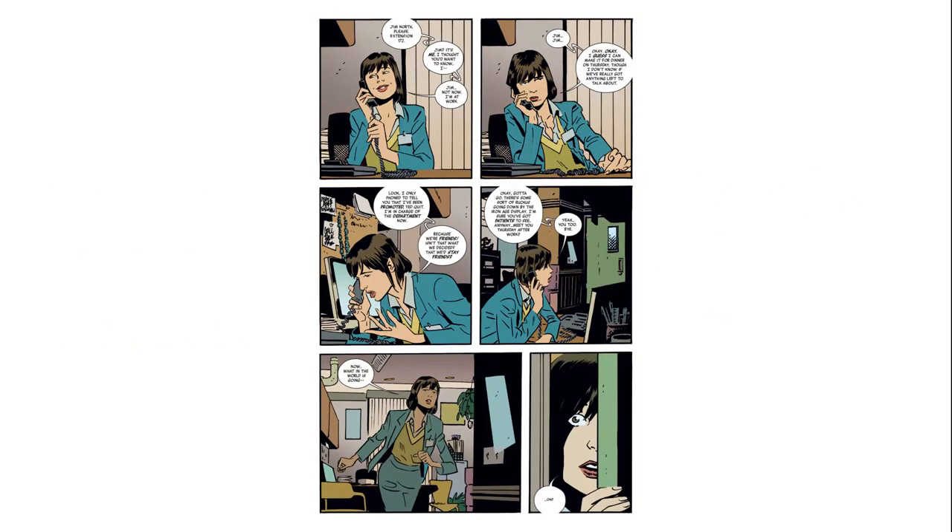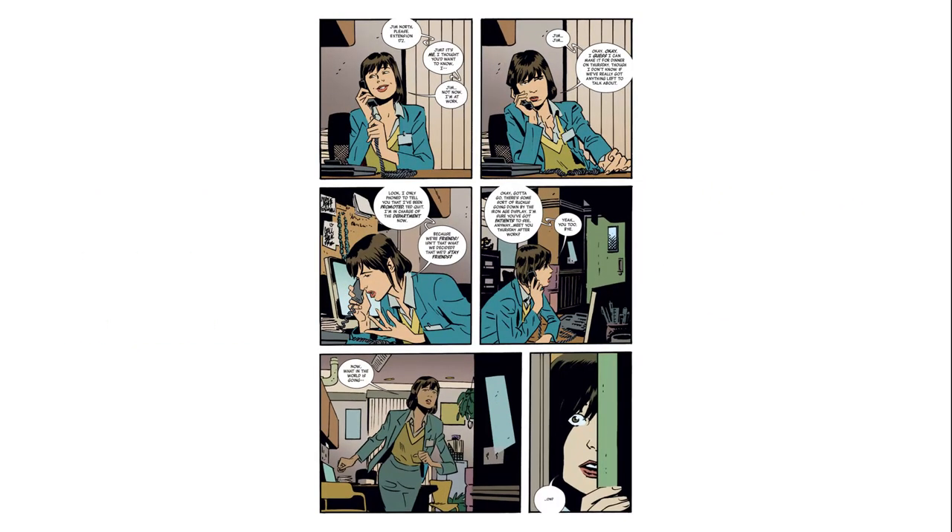So this book was done with writer Roger Langridge, and here he was giving you a full script as opposed to the breakdowns that we've talked about last time with yourself and Mark Waid on Daredevil and Black Widow. Also, we're looking at a page without any action. Do those two things together alter your approach?